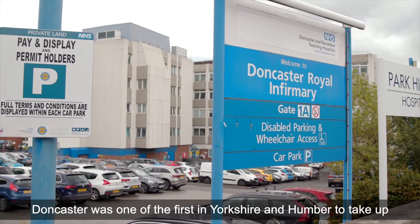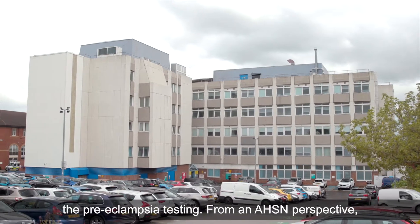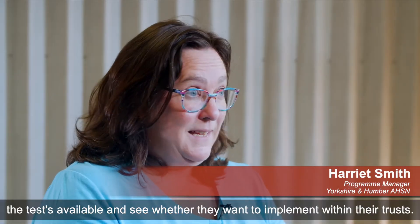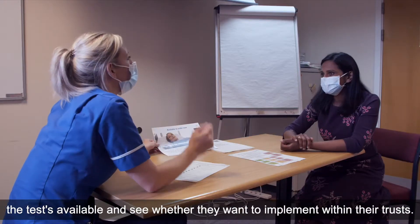John Castor was one of the first in Yorkshire and Humber to take up the preeclampsia testing. From an AHSN perspective, our role is to engage with the local trusts, let them know that the tests are available, and see whether they want to implement them within their trusts.